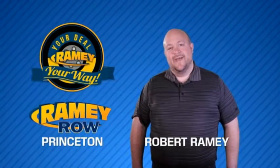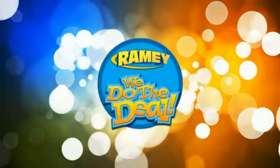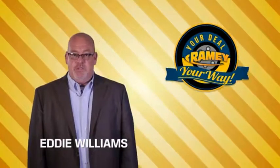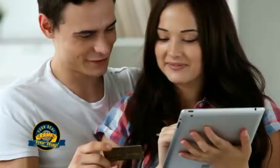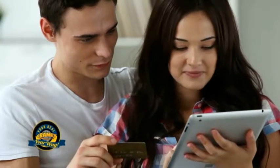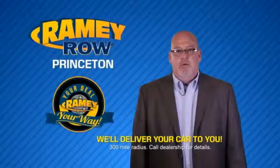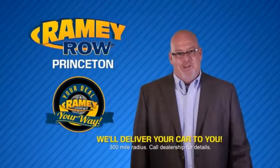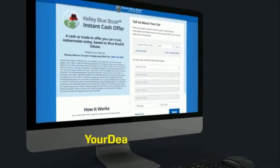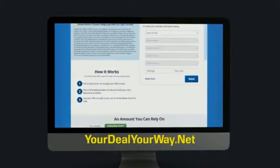For years, Rainy Auto Group has been doing the deal with our customers. We do the deal. Times are changing — we're still doing the deal, just better. Now you can shop online and do your deal your way, from shopping to valuing your trade and negotiating a price. You can do it all from home. Rainy is making your deal easier and giving you the most convenient car buying experience around. Most of our customers that start their deal online are in our showrooms less than an hour and on the road in no time. So check us out at yourdealyourway.net and find a new way to do the deal, only at Rainy.